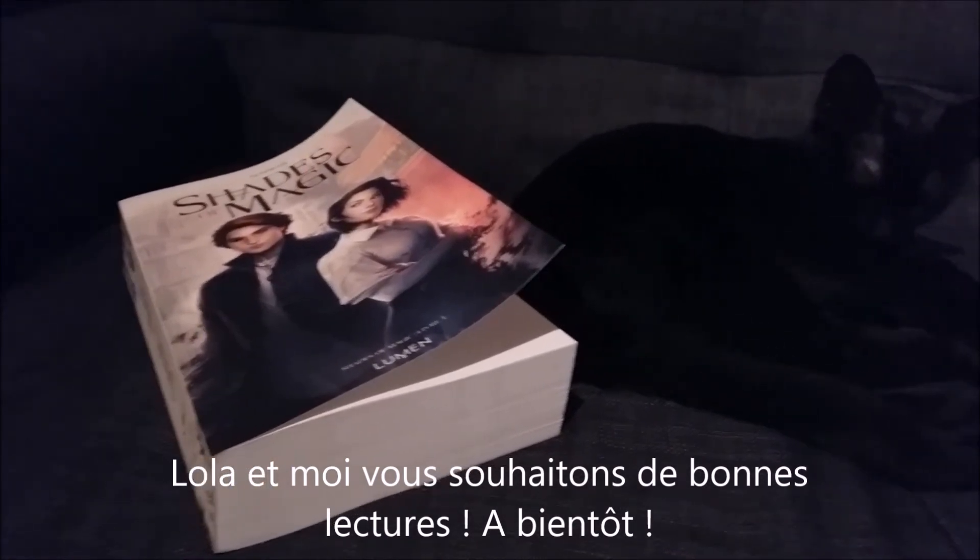Ce qui est différent des autres bureaux. Moi à chaque fois sur un bureau normal, je devais utiliser un cahier ou autre chose pour mettre en dessous ma feuille. Et là je n'ai plus besoin parce que le bureau directement fait ça.